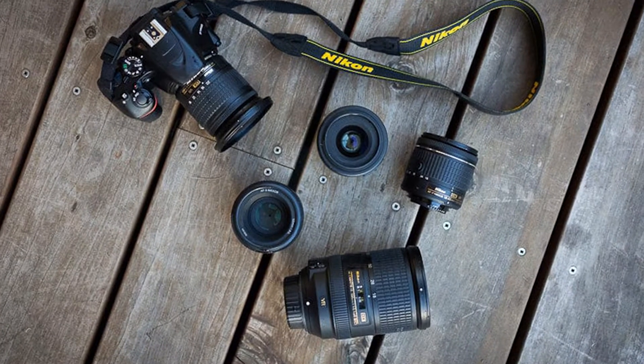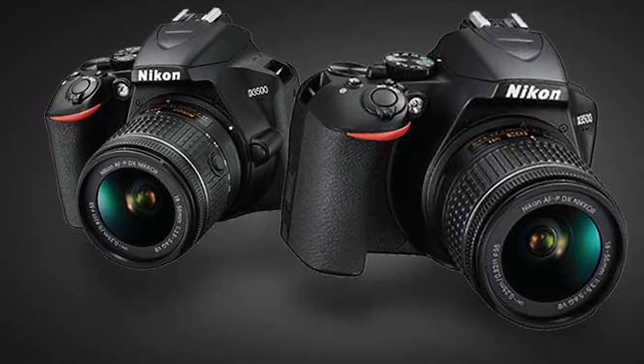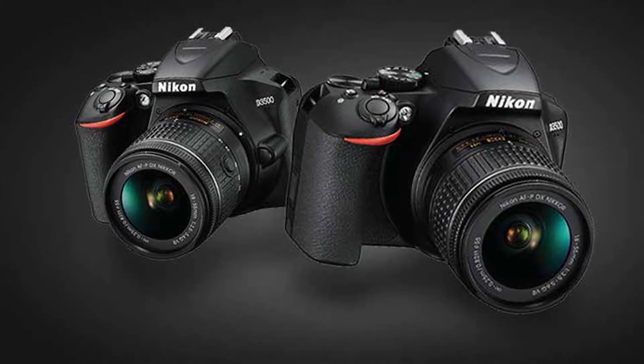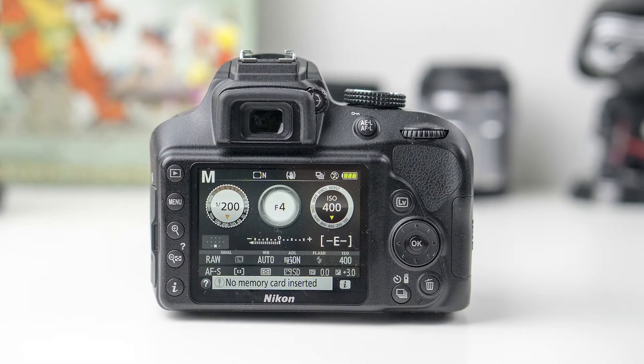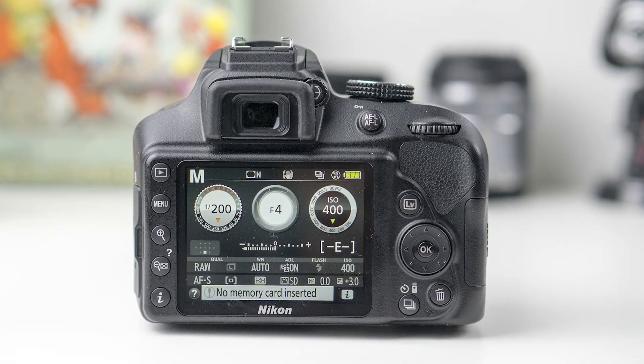DSLR video capture has quickly become an established high-performance tool since Nikon introduced it in 2008, and both the D3400 and D3500 provide video in Full HD — 1920x1080 pixels — at frame rates up to 50/60fps.